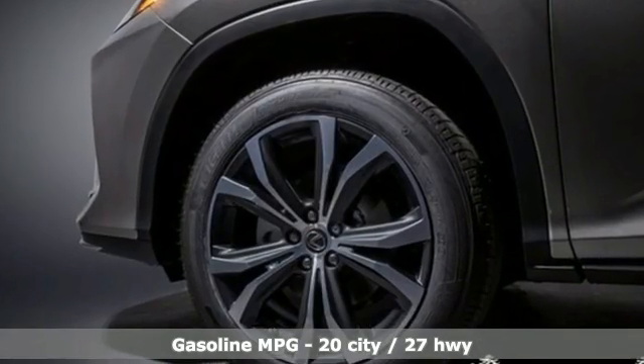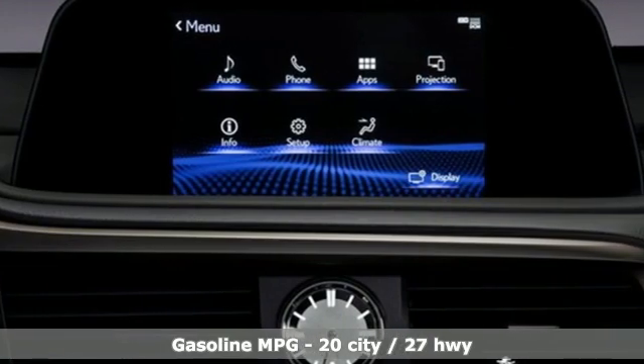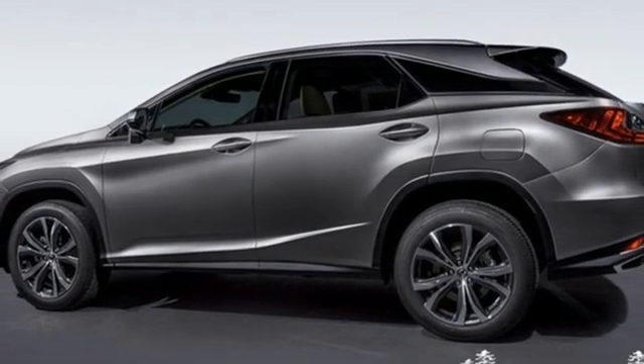It comes nicely equipped with features you'll love: V6 engine, gas pressurized shocks, smart device navigation, Wi-Fi hotspot, and front heated and ventilated bucket seats.